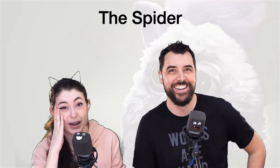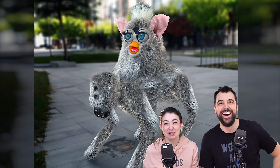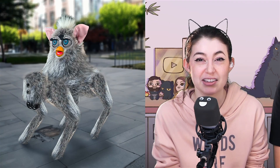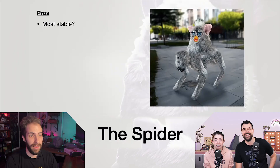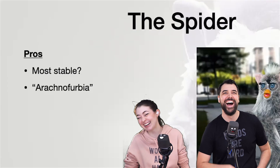The next one's called the Spider. So we got the Spider — oh, that's worse. I don't know if I like it or not. I think it's worse because it looks like two creatures merged together instead of one creature. The way that it sort of melds into the other shape — I do think this one would be the most stable. Arachnophobia. I think I'm experiencing that right now. I hate spiders.